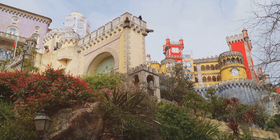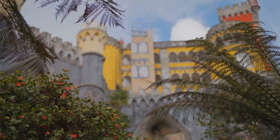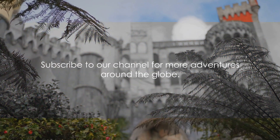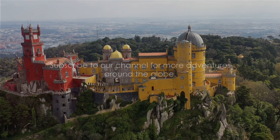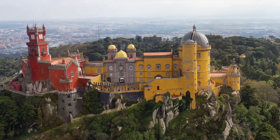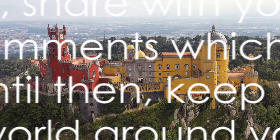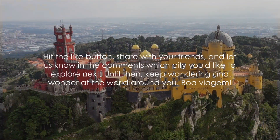If you enjoyed this virtual journey through Lisbon, subscribe to our channel for more adventures around the globe. Hit the like button, share with your friends, and let us know in the comments which city you'd like to explore next. Until then, keep wandering and wonder at the world around you.